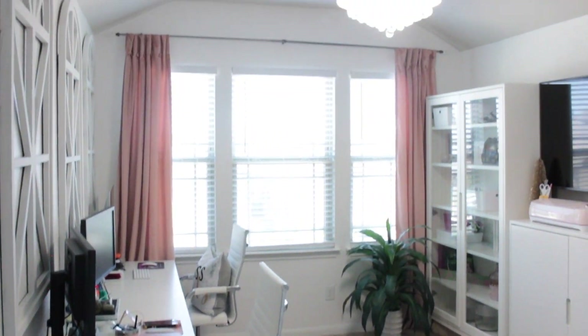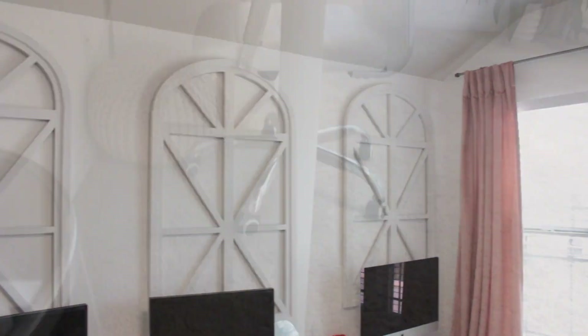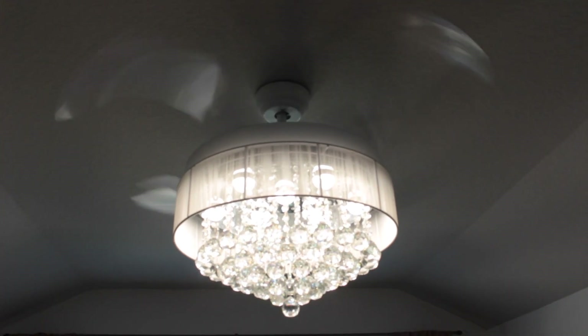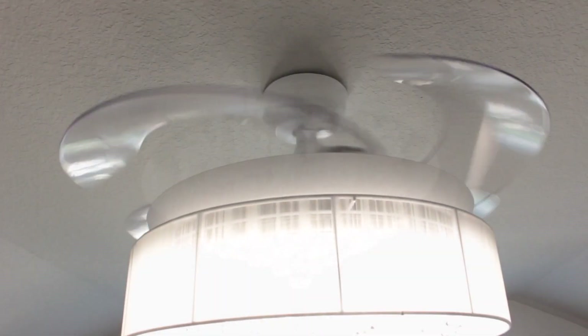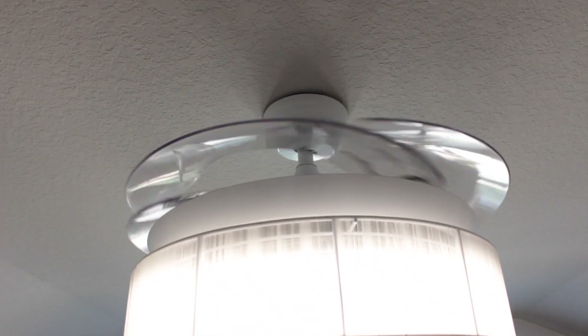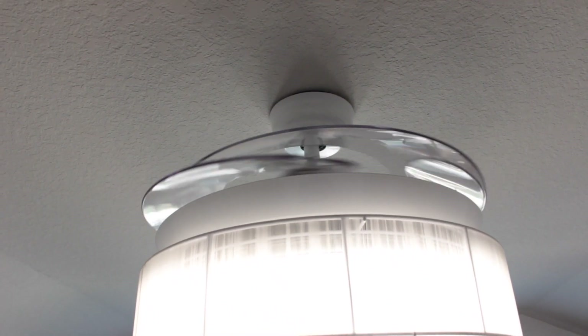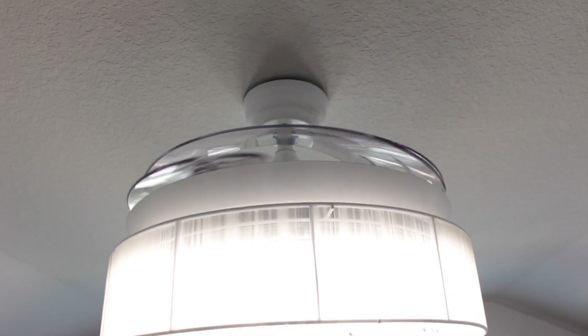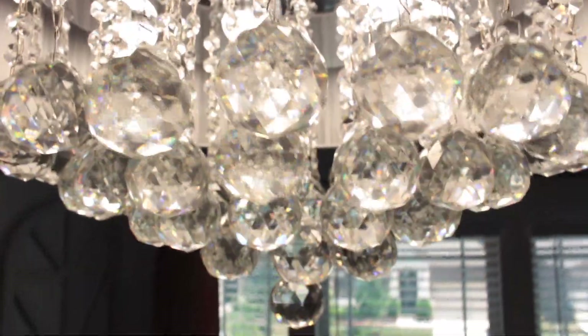First things first is my huge statement piece — my bandelier. Yep, fan plus chandelier equals bandelier, and I love it. I got it from Wayfair. The fan blades are acrylic, so when you turn it off the blades circle right back up to the top of the light fixture and you can't even see them — it just turns into a regular chandelier again.